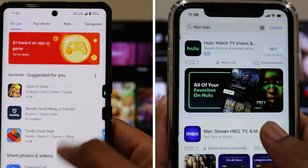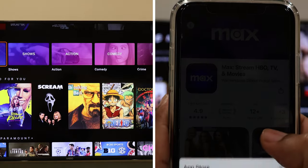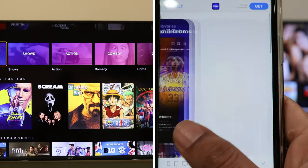If you happen to own an iPhone, you'll be delighted to know that you can effortlessly cast the content of your applications to your Vizio Smart TV using the amazing technology known as Apple AirPlay.